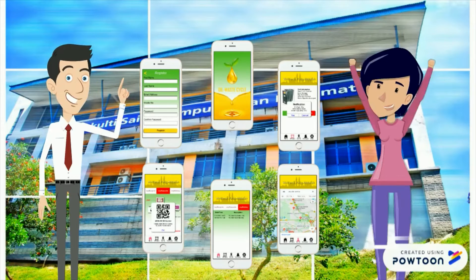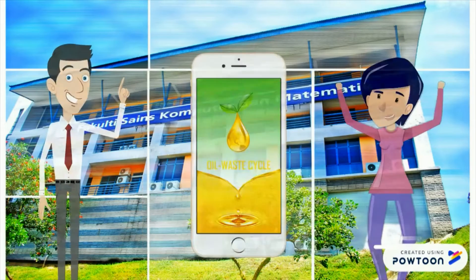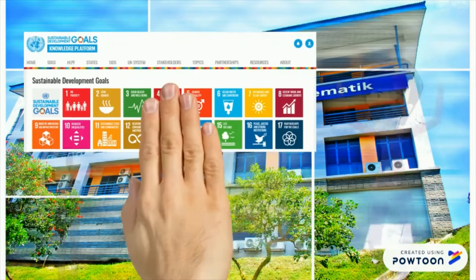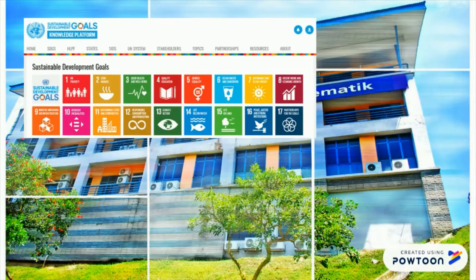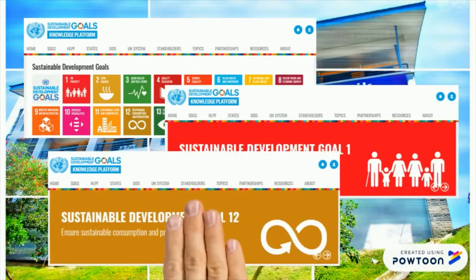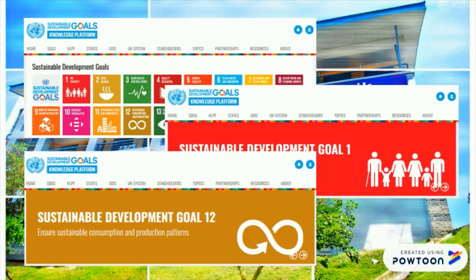This product is easy and clean. It was also developed to support the 2030 Agenda for Sustainable Development that includes 17 Sustainable Development Goals. The product will meet SDG goal number 1 and goal number 12, which signify no poverty and responsible consumption and production.